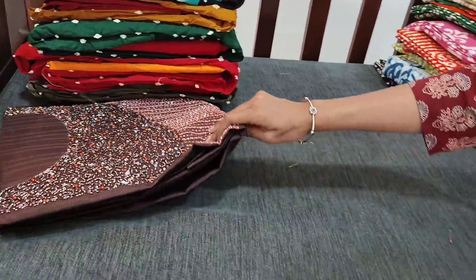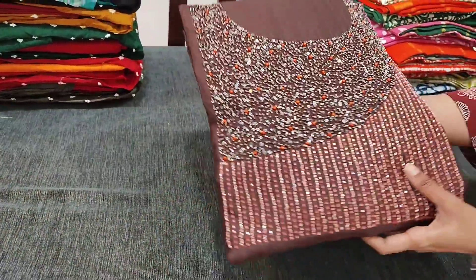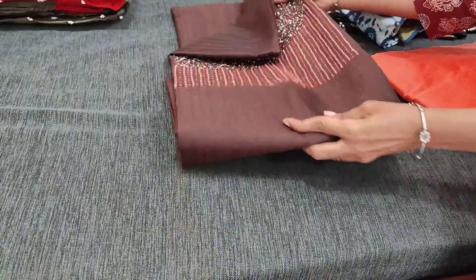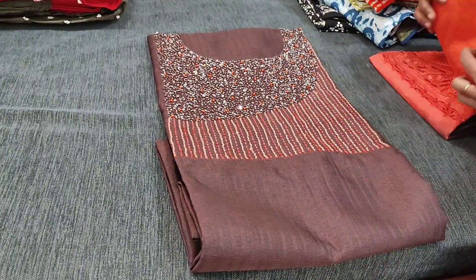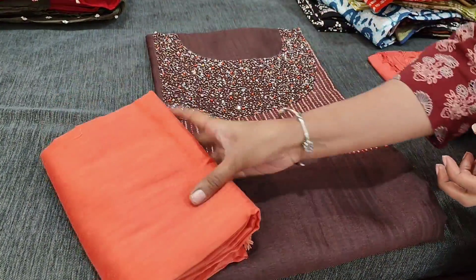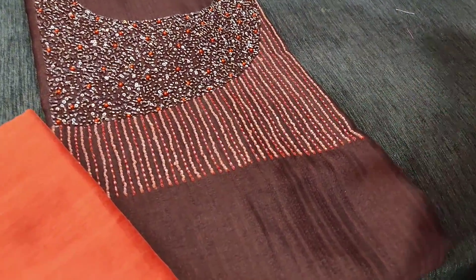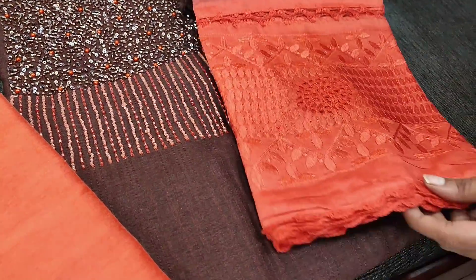Next we have dark brown with peach combination. Please subscribe to our channel Neidhal Online for regular updates — every day we post new collections. This is the dupatta for this set.